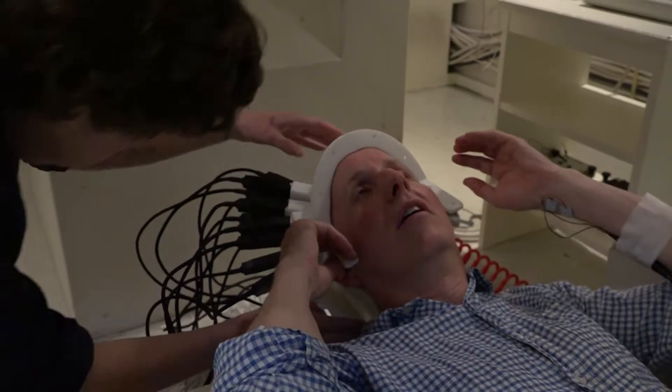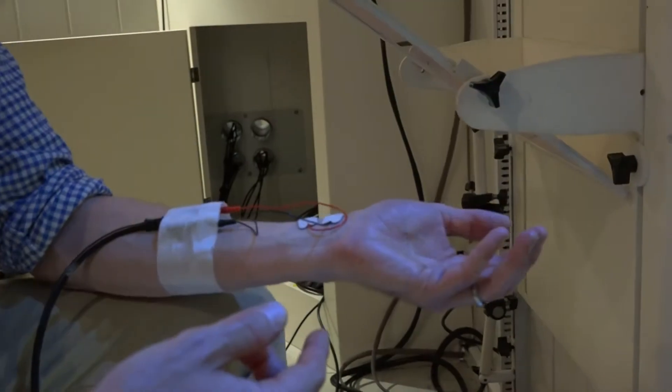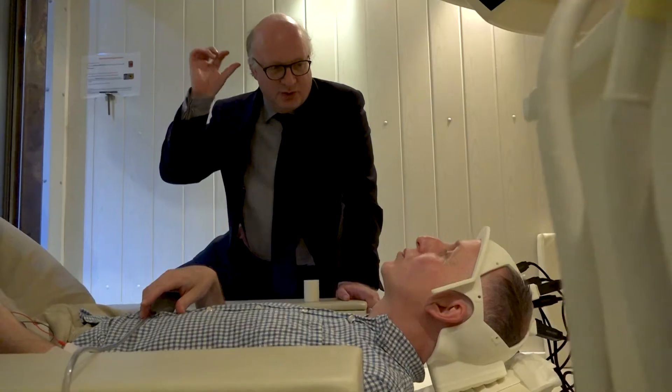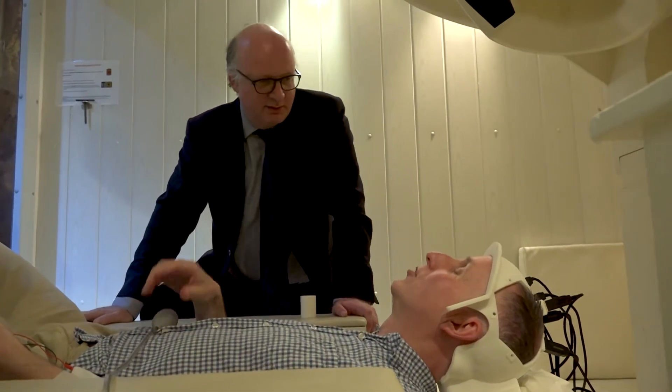Hello, my name is Professor Gareth Barnes. I work here at the Wellcome Trust Centre for Neuroimaging, and I've spent my career working with these huge MEG systems that Matthew was talking about. These systems are very large, not portable, very expensive, and they're full of liquid helium. That means it's been very difficult to work with people like Matthew clinically, especially for children, because the machines are built at a certain size and children's heads are always a bit too small.